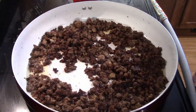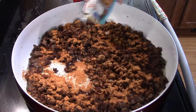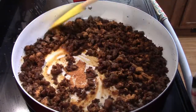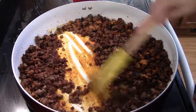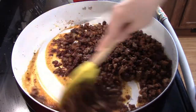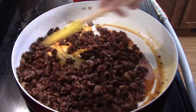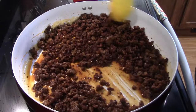Our ground beef is completely browned. I'm going to go ahead and add in one package of regular taco seasoning and give that a stir. I didn't have very much grease in this beef, so I'm just going to leave it in there. If you're making it and your ground beef is a lot greasier, just go ahead and drain some of that off, because you don't want too much grease in this dip.